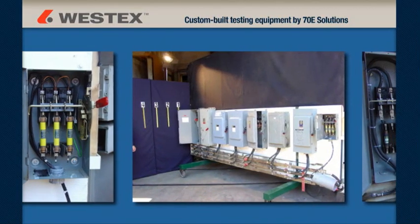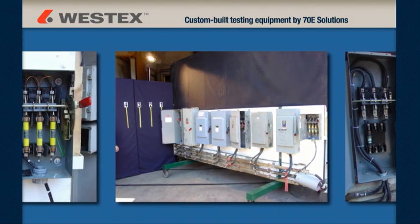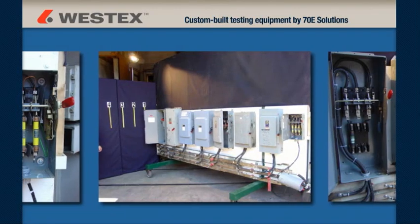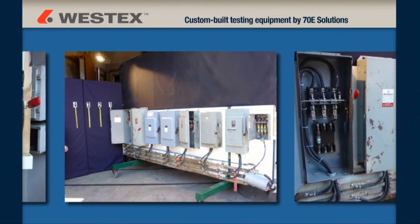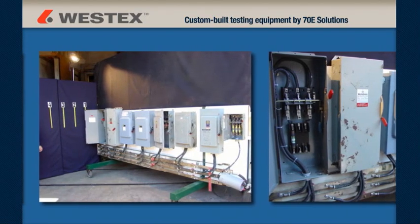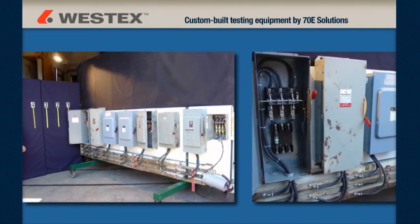Westex worked with Mike Wright of 70E Solutions to custom build a one-of-a-kind sled with a common 480-volt bus at the bottom and 30, 100, and 200 amp disconnects installed above. We created the arc flashes by placing a tool or a wire across all three phases.